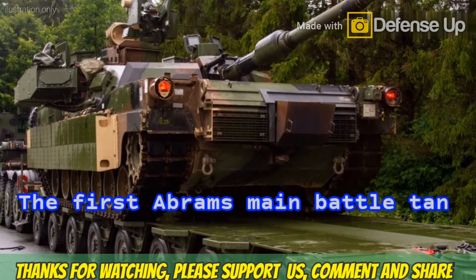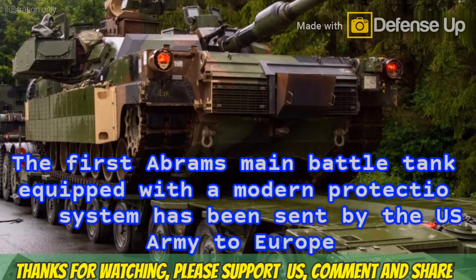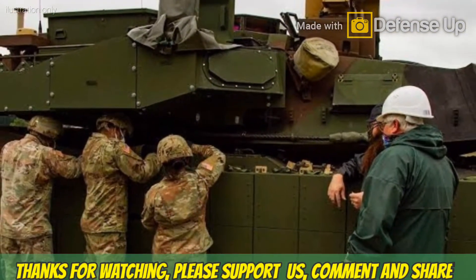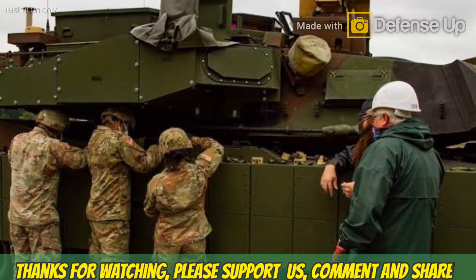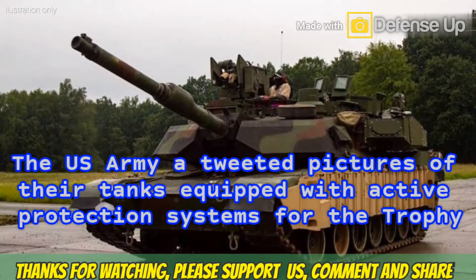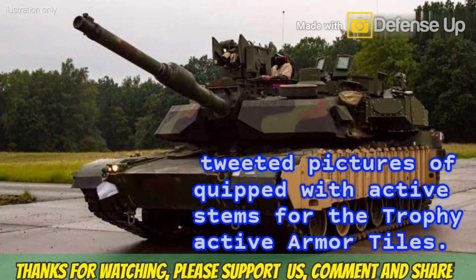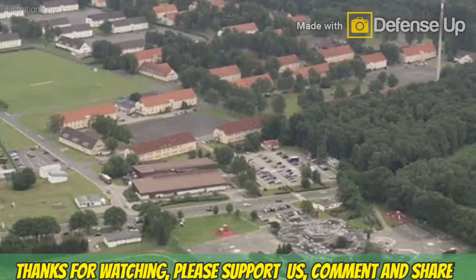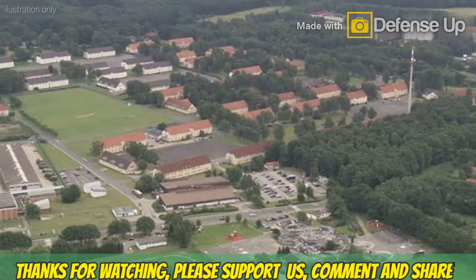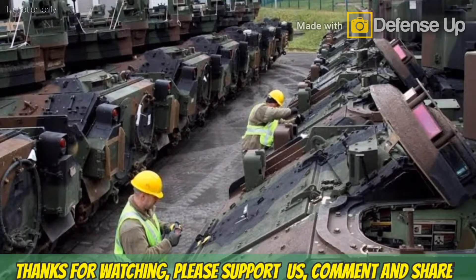The first Abrams main battle tank equipped with a modern protection system has been sent by the U.S. Army to Europe to give the Army logistics team the opportunity to assess and experience the dynamics of moving and installing the system in the field environment. The U.S. Army tweeted pictures of the tanks equipped with active protection systems — the Trophy and Abrams reactive armor tiles — at the Bergen-Hon training area, Germany, before the second phase of Defender Europe 20, where Abrams tanks were equipped with Abrams reactive armor tiles and Trophy systems.